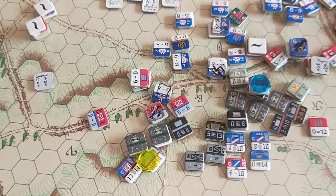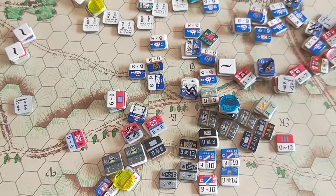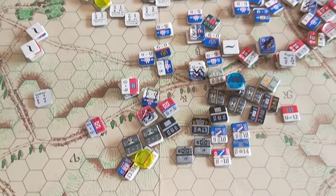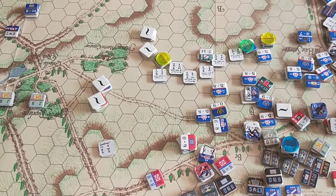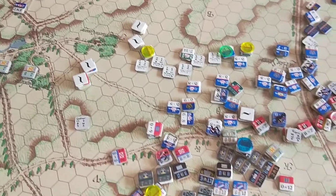The French had pushed up into those heights - you can see they were really about to hit the Brunswickers - but now they've pulled back a little bit; it's just shaken their nerves. There was a bit of a cavalry skirmish out on the left with losses on both sides, nothing too disastrous.